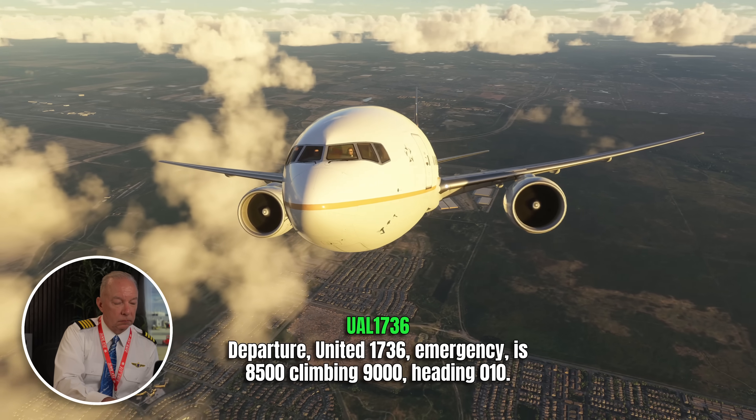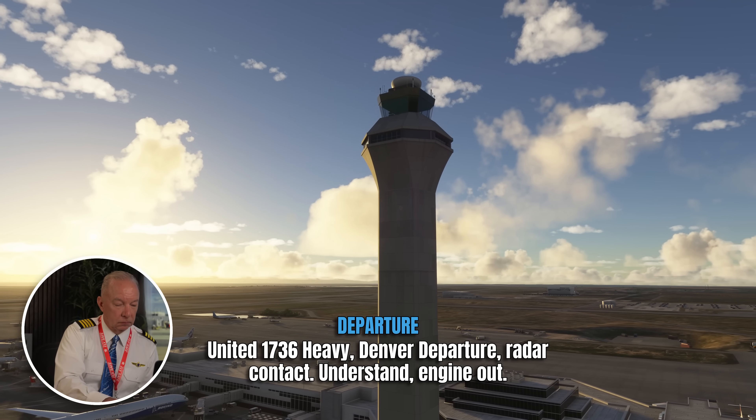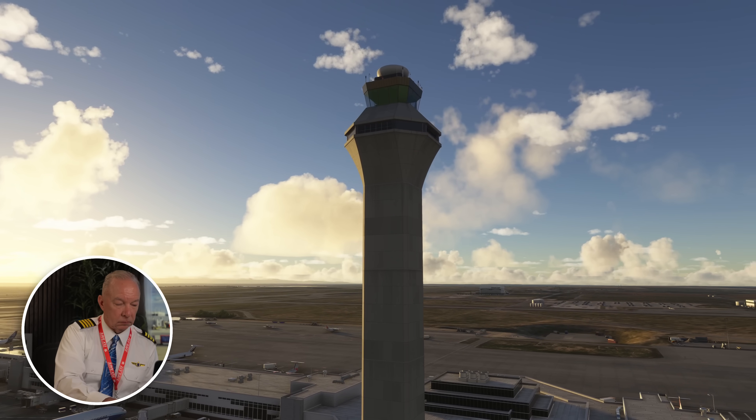United 1736 emergency, 8.5, climbing 9,000, heading 010. 1736 heavy, departure radar contact, understand engine out — can you make heading 3-5-0? Engine out, heading 010 works for us, I can turn further if needed. One thing you're noticing is that the voice on the airplane has changed. The captain now delineates duties with the first officer — the captain can say 'I've got the airplane and radios, you run the checklist,' or hand it to the first officer to fly while the captain runs the checklist. I think the captain is taking over and flying the airplane here, because it's easier to communicate with ATC about intentions while the first officer runs the checklist. The voices will swap out again later — any of those arrangements are acceptable, it's however you want to run your cockpit.